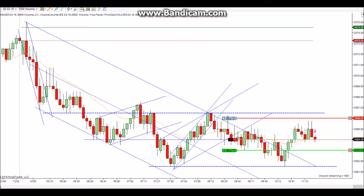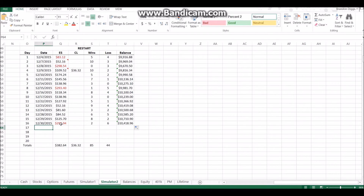Hey, this is Brandon and this will be my chart review for Wednesday December 30th. I am in my simulator account. I thought it would be interesting to show this live trade — again in my simulator account. I struggled a lot today: I got two wins and six losses. Some of those were just a handful of ticks — two or three ticks — but I just couldn't do anything right today.